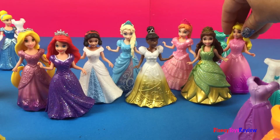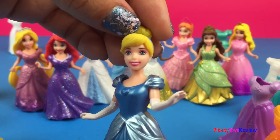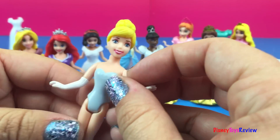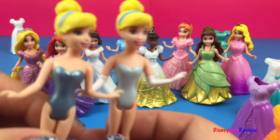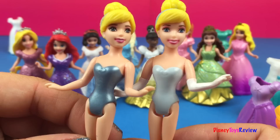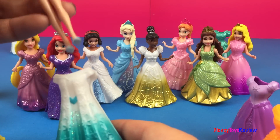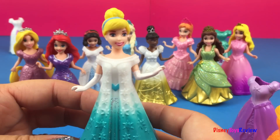We have one more princess to get all dressed up. Look, it's Cinderella! She's in a beautiful blue sparkly dress, but we're going to change her into something else. This Cinderella has gloves on her hands. We have another Cinderella right here that doesn't — so that's really special too. I think we will put her in a beautiful dress that looks great with her gloves. Wow, yes! That's a great option.